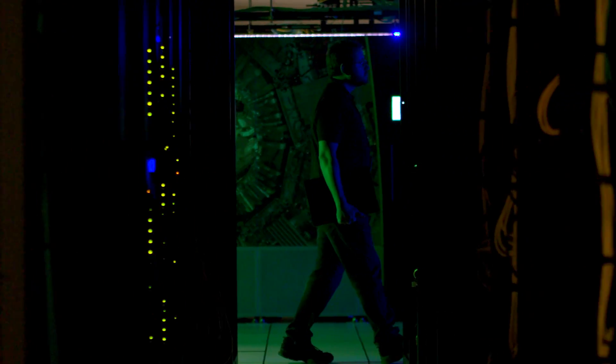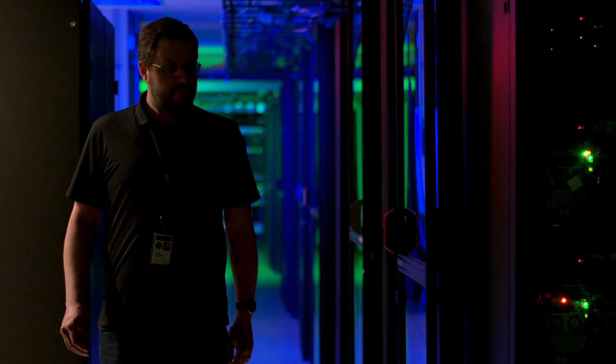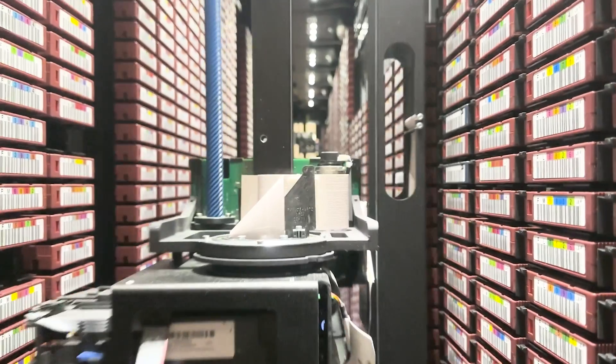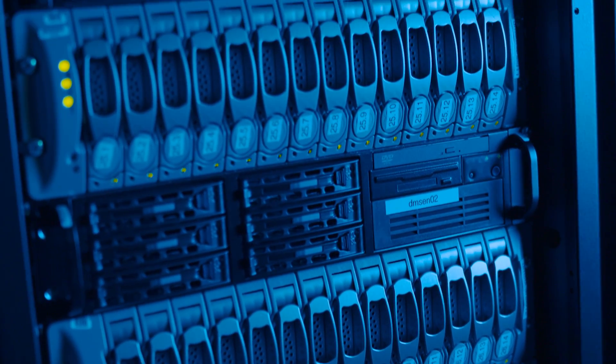Walking through the data center, I remember the first time I walked into this building. I remember walking down the lines and feeling like I was at a grocery store that had been converted into a data center — just the sheer number of servers. That's before you get to GCC and start walking down the rows of machines, and you just feel like you're part of something so much bigger than yourself, which is truly the part that I love about this place.